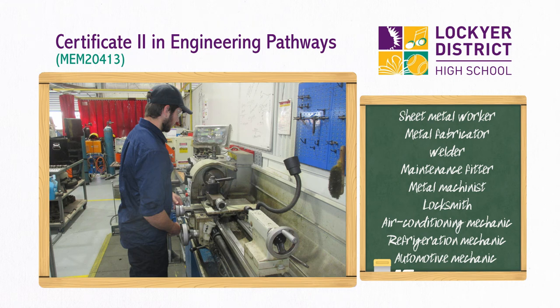With training and experience, you may find jobs in engineering trades such as a sheet metal worker, metal fabricator, welder, maintenance fitter, metal machinist, locksmith, air conditioning mechanic, refrigeration mechanic, or automotive mechanic.